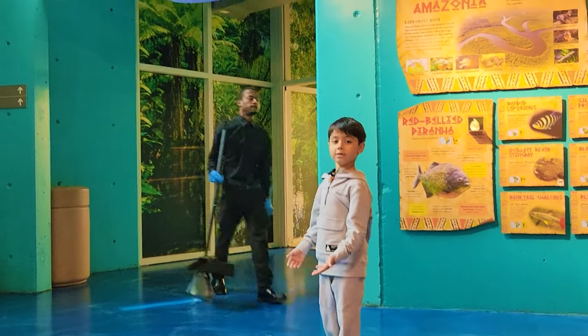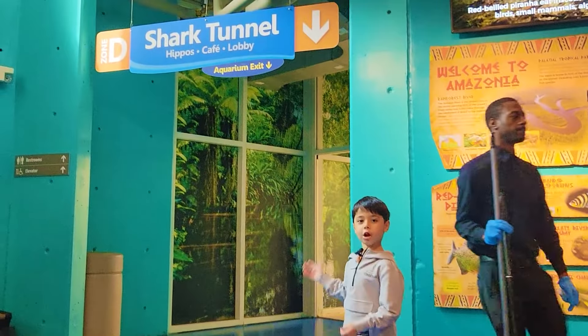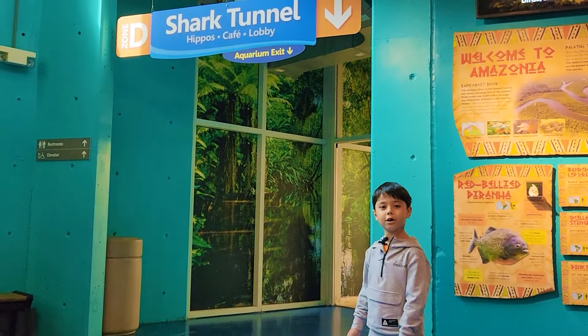So guys, look! It's Shark Tunnel! Let's go to the Shark Tunnel!